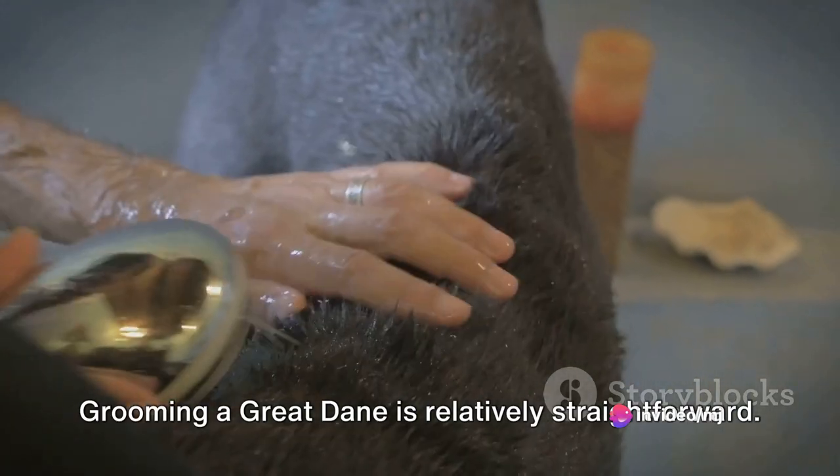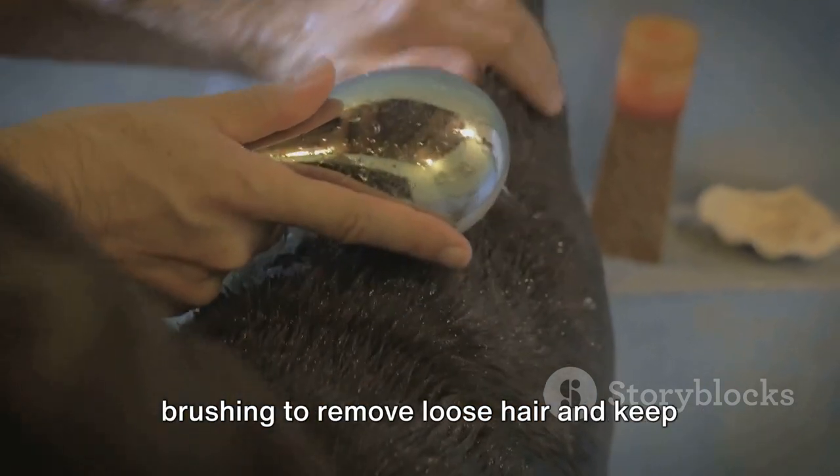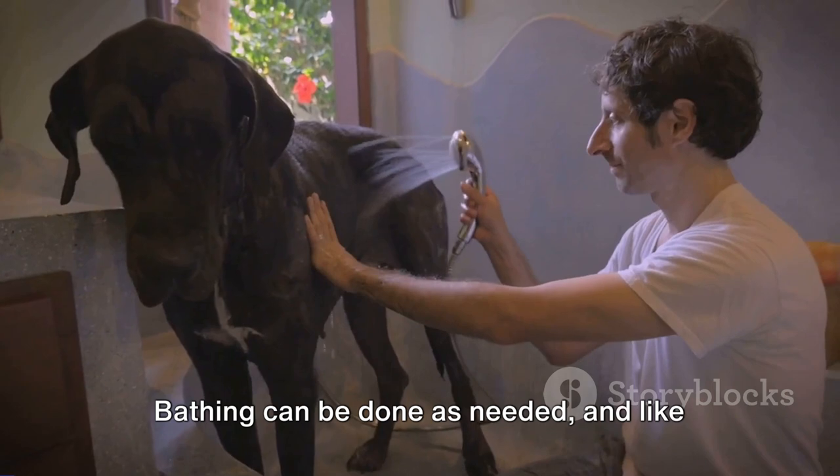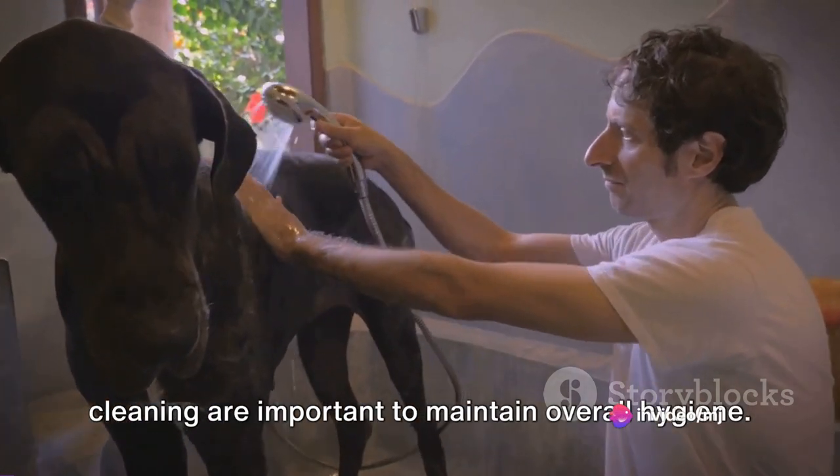Grooming a Great Dane is relatively straightforward. Their short coat requires regular brushing to remove loose hair and keep their skin healthy. Bathing can be done as needed, and like all dogs, dental care and regular ear cleaning are important to maintain overall hygiene.